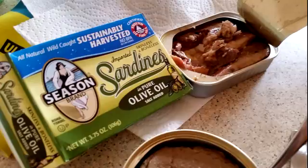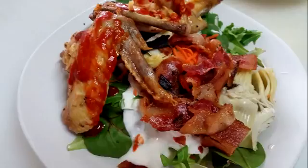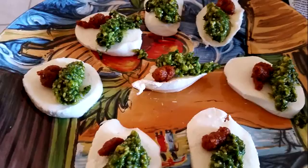Here's some sardines on a Caesar salad — that's great with avocado. And some leftover chicken wings I had.